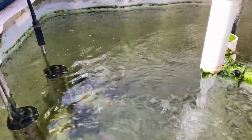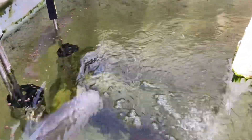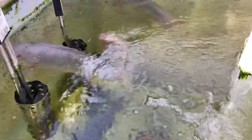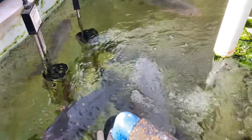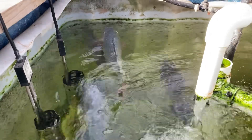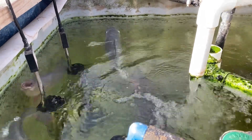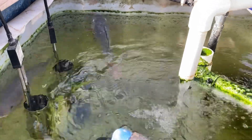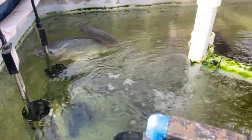Fish are doing well. I haven't had any issues with them in a while now. I think one of the biggest things that I've learned is to limit feeding — I think I've been feeding them too much all these years and I end up having issues with the filtration.